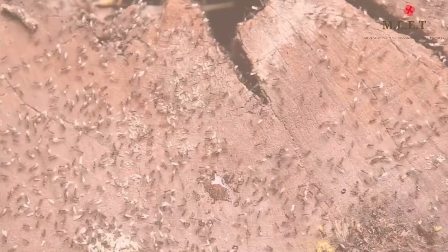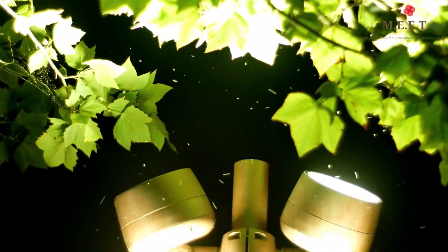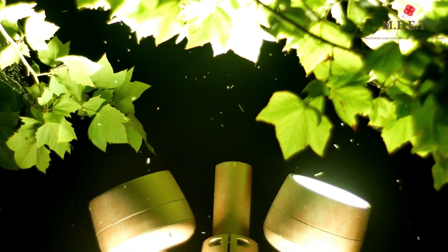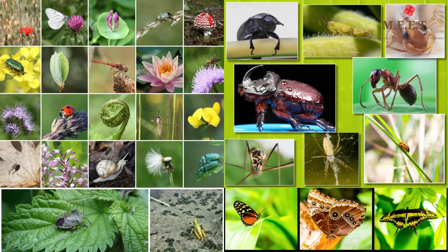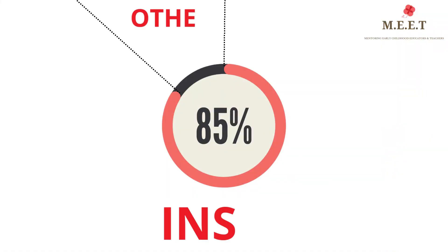We are surrounded by insects. In fact, they are the largest group of animals found on the planet. Nearly a million species have been identified thus far, and scientists believe that there could be millions more just waiting to be discovered.